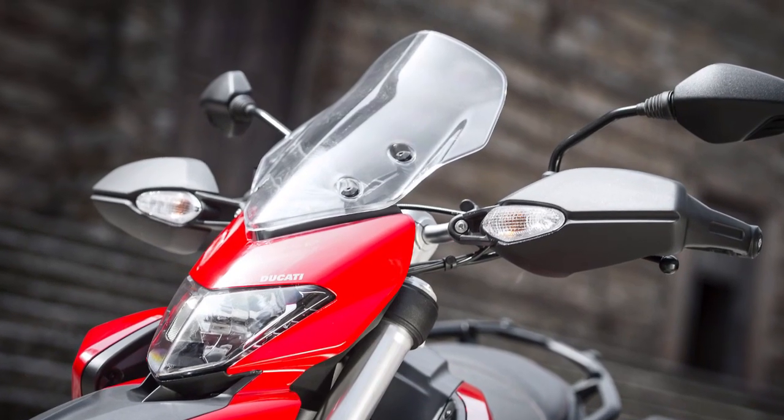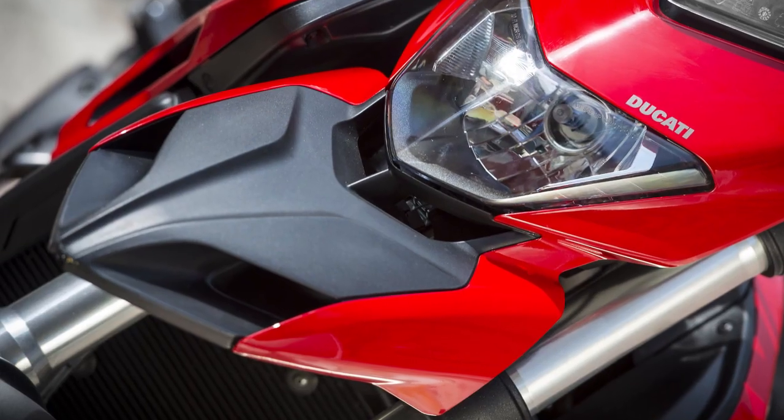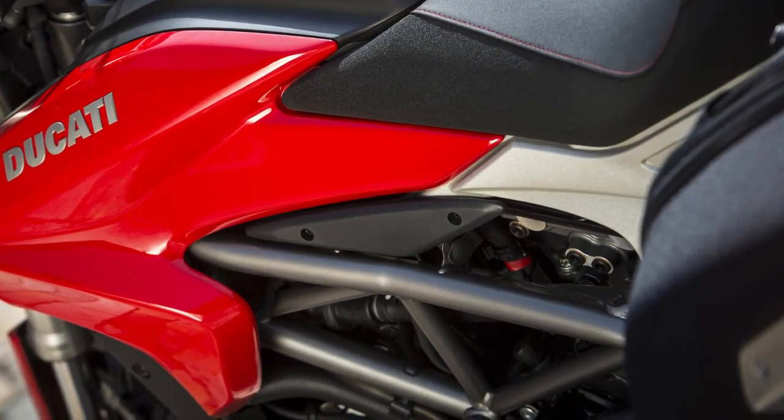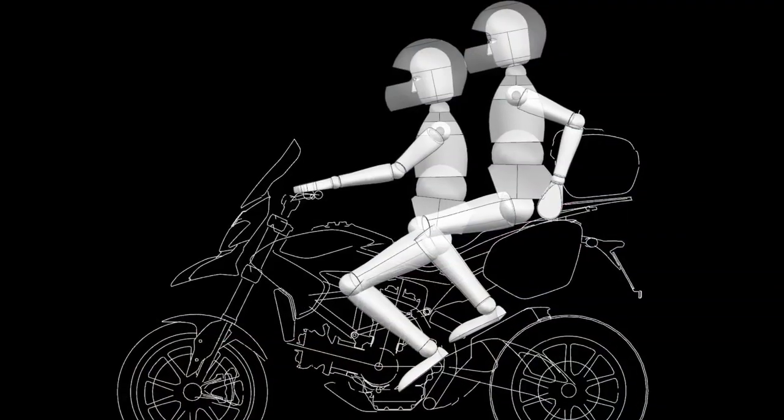The Hyper Strada's new touring-friendly features include a taller windscreen, higher handlebars, longer mudguards, two 12v power sockets, and a wider seat, which is a bit lower than the Hyper Motard's, but still pretty high at 850mm.